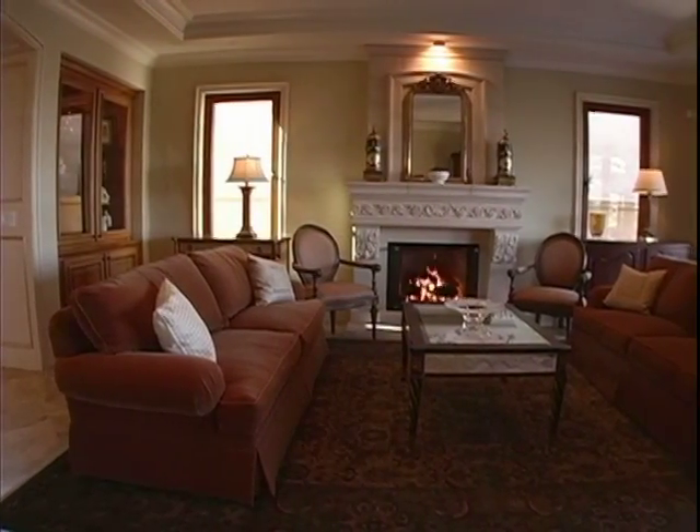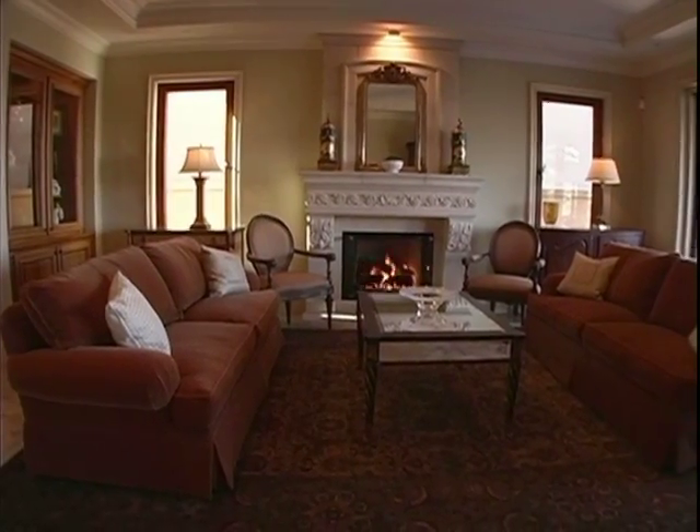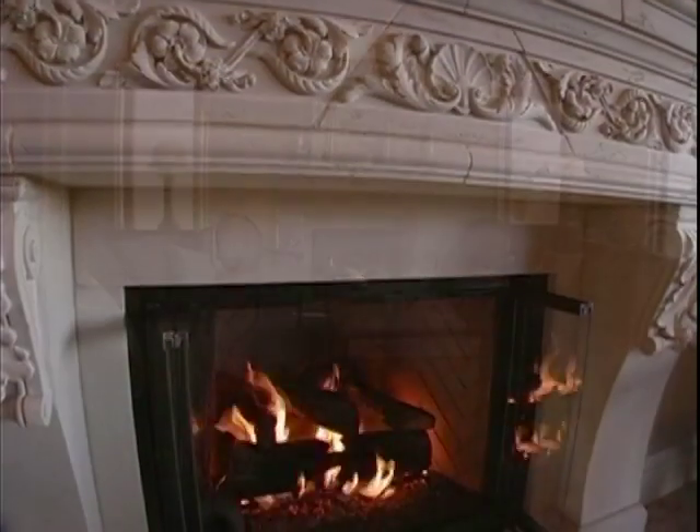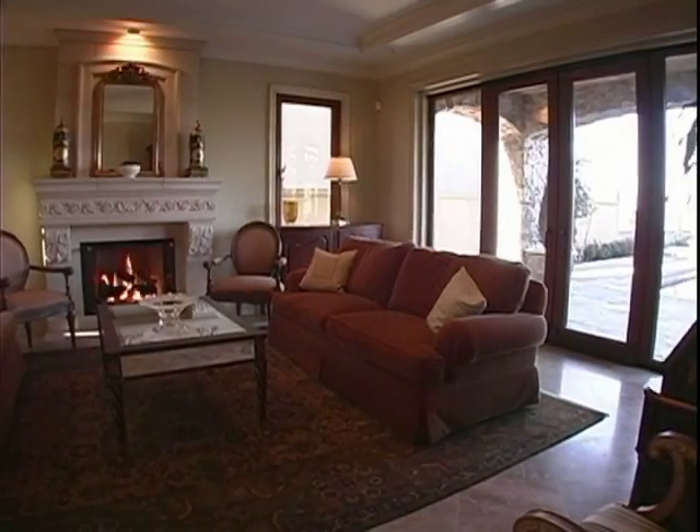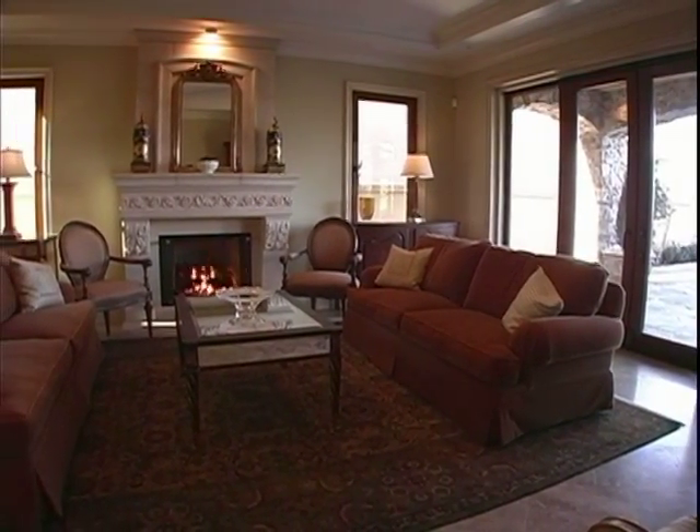The formal living room is intimate and inviting, with human-sized proportions and a striking center fireplace. The stone floors, coffered ceiling, and wall of windows complete the room.